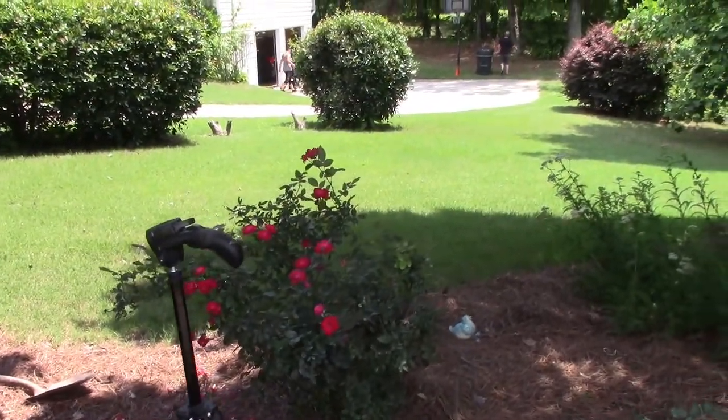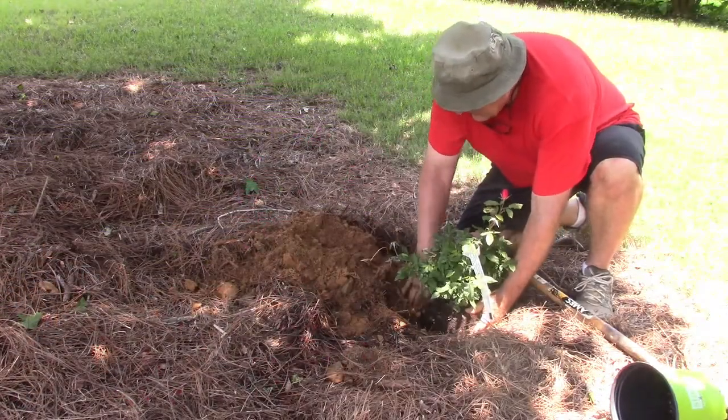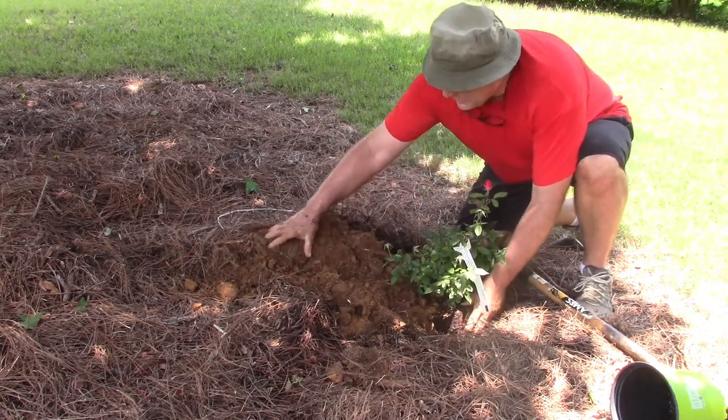These knockout roses have been slow to grow but they're doing well now. This new one isn't as healthy as the other plants we bought yesterday, but it's a tough plant — it'll make it.